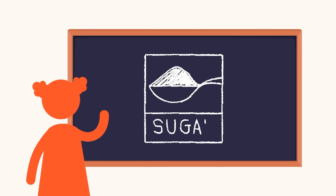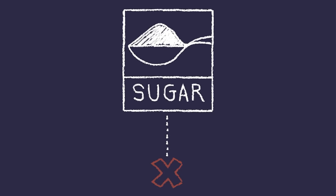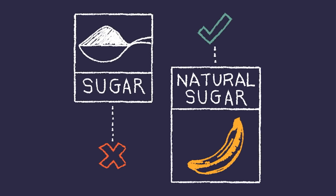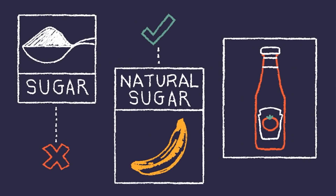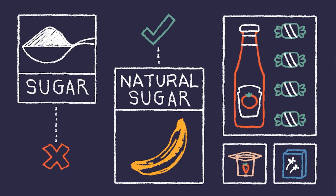Today in science we learned about the health problems you can have when you eat too much sugar — not natural sugar like the kind that's in fruit, but added sugar like the stuff they add to packaged foods and candy. Even some of the foods I thought were healthy, like flavored yogurt or breakfast cereal, can have a lot of added sugar.